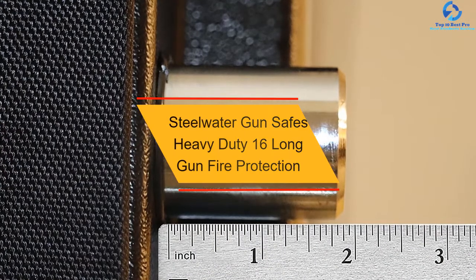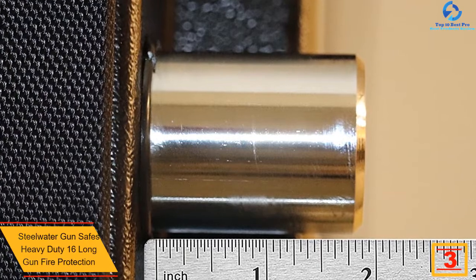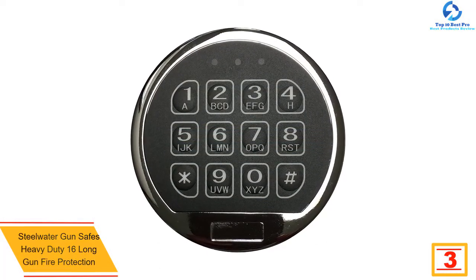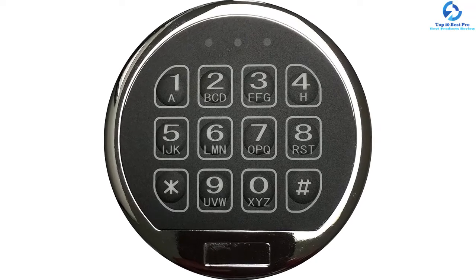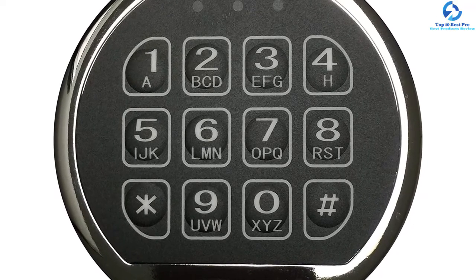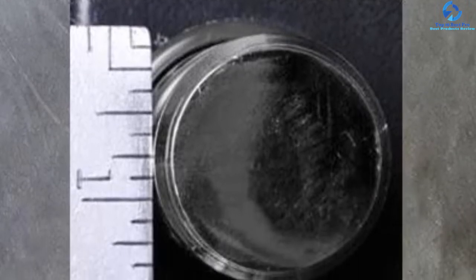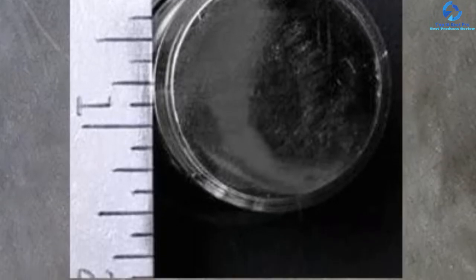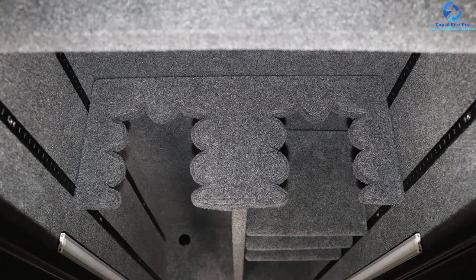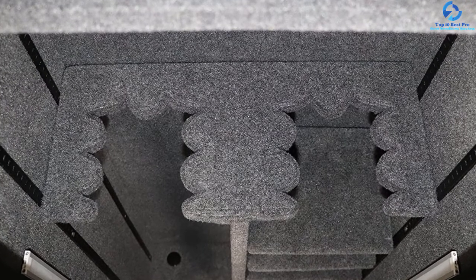At number 3, we have the Steelwater Gun Safes Heavy Duty 16 Long Gun Fire Protection cabinet, available at a reasonable price. It is designed to be fire-resistant for up to one hour. The locking bolts are longer at about 1.5 inches, and the large capacity supports 8 to 10 guns. The locking system is strongly resistant to pry attacks, and the key lock system features an EMP-proof function. The bolt is reinforced by steel. The interior is equipped with LED lighting for best visibility in low-light environments. The door seal is fire-activated and can become up to 8 times thicker in case of emergency fire.